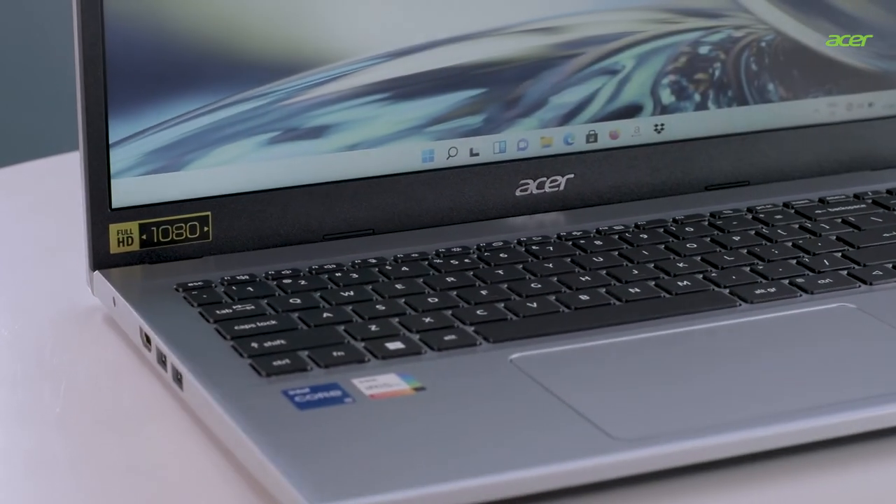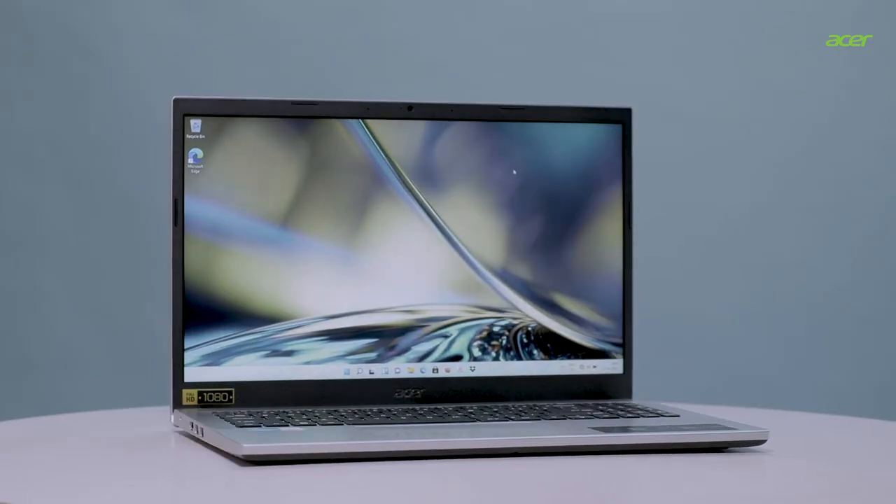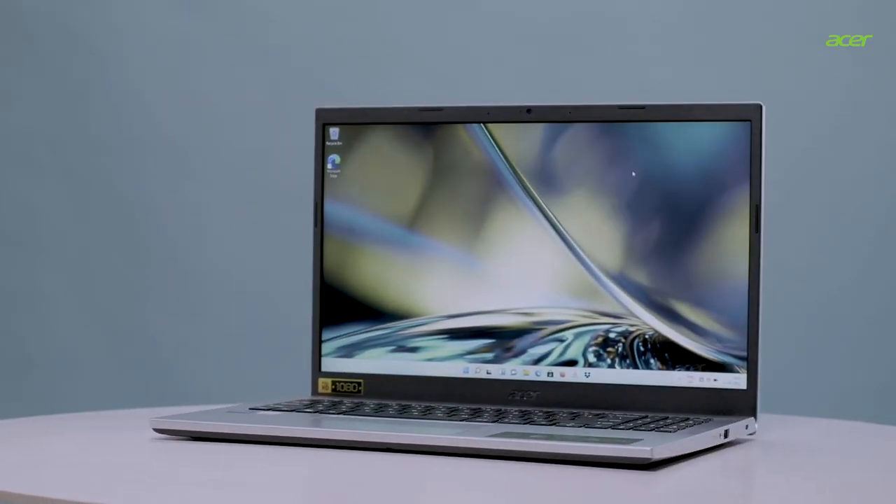The Acer Aspire 3 also boasts a 1080p Full HD display which is perfect for web browsing, watching movies or streaming, allowing for a sharp, detailed view of what's in front of you. While you binge-watch the latest series, Aspire 3 cares for your eyes using Acer Blue Light Shield.